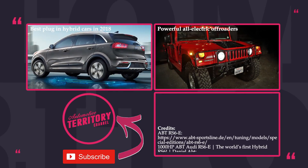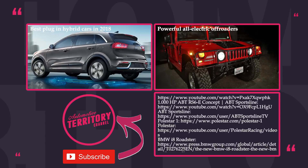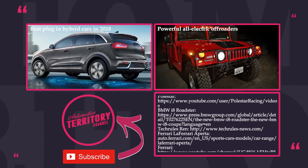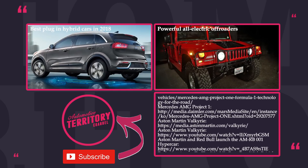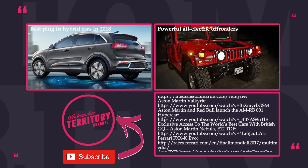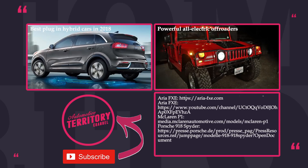So, do you believe in hybrid powertrains or should internal combustion engines be abandoned for good? Of course, it is a pity to see them go together with two centuries of breakthroughs associated with this technology, but progress is progress. Share your thoughts in the comment section, don't think twice about watching other episodes from our channel, and subscribe! May the torque be with you!